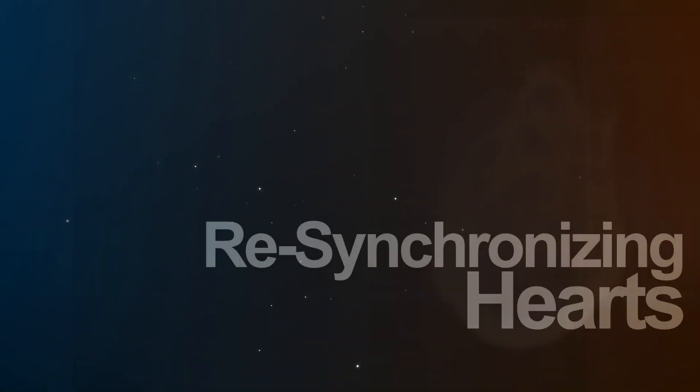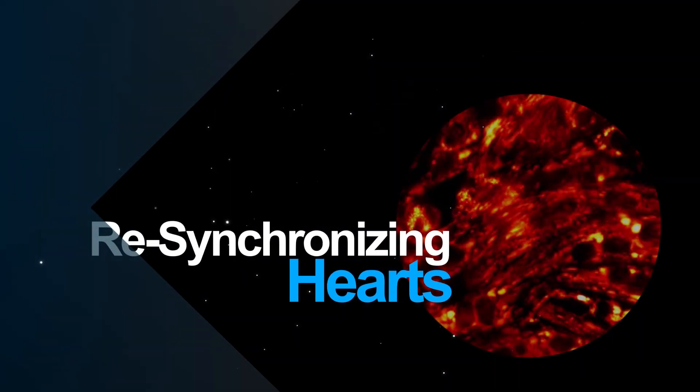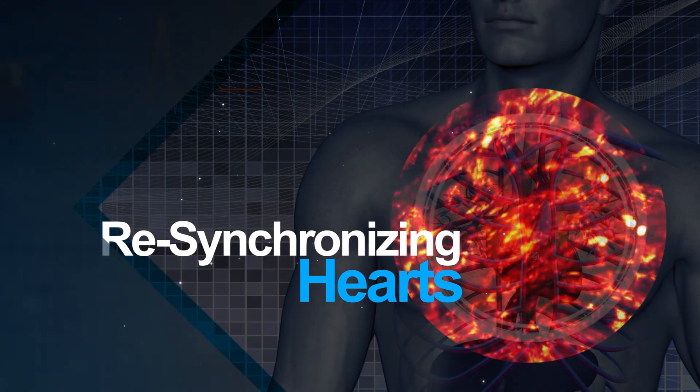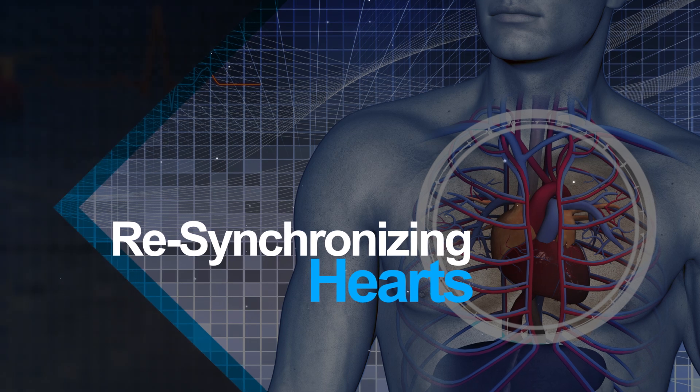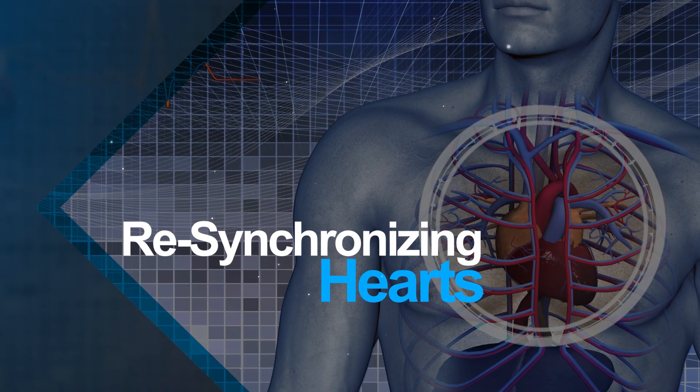People with heart attacks often experience abnormal heart rhythms during resuscitation. Using cardiac cells to create heart attacks in a dish, Johns Hopkins researchers found that often fatal rhythms stem from something akin to power grid failure that causes the cells to misfire — a complication they were able to avert by pre-treating the cells with a sedator.